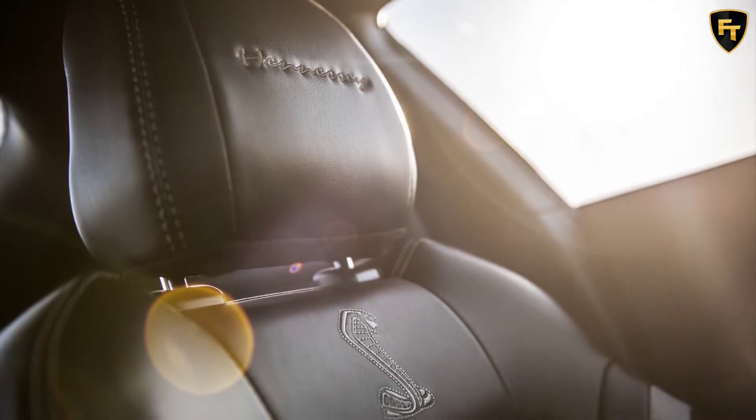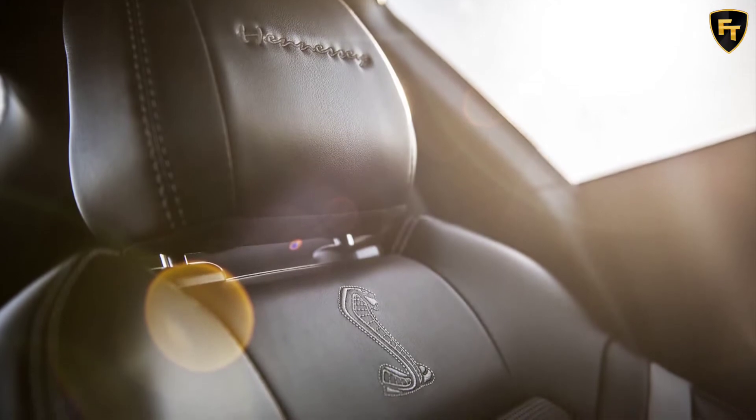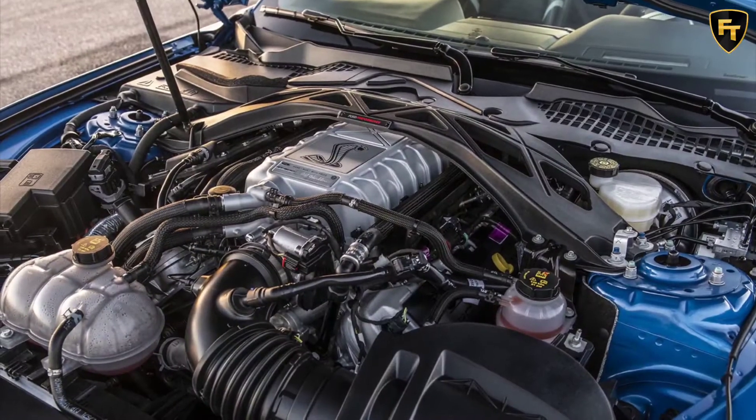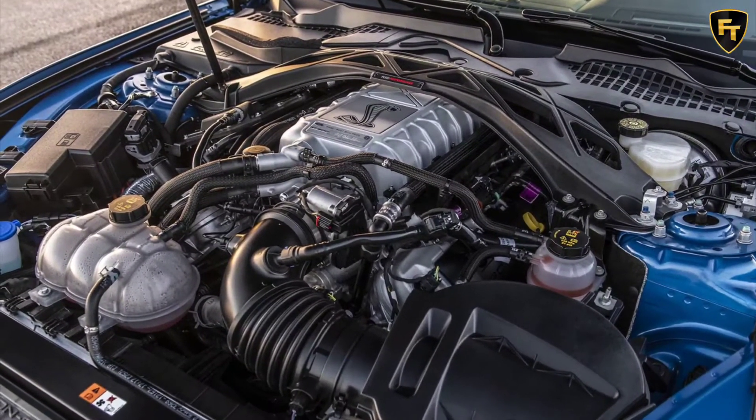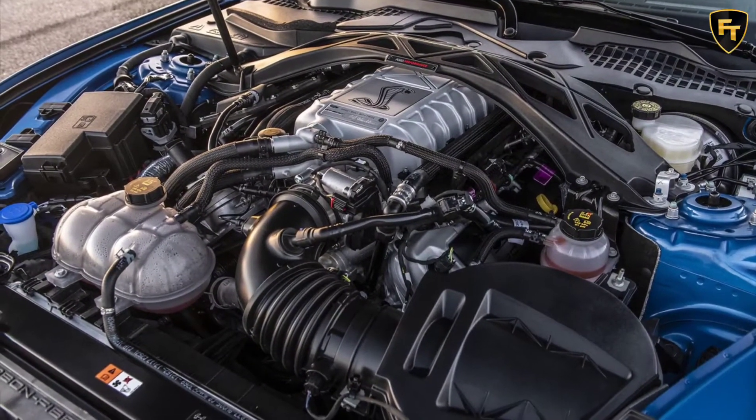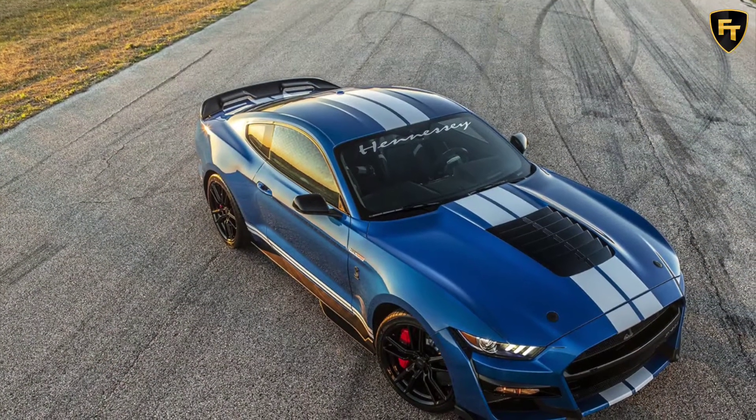The Hennessey team made lots of changes to make these figures possible, including upgrades for the heavy-duty supercharger belt, the high-flow fuel injectors, and the intercooler cooling brick. An air-oil separator system and revised calibration of the transmission also form part of the changes.